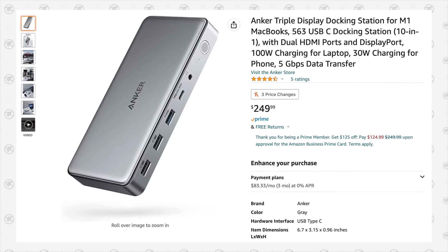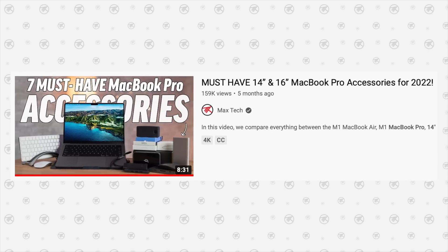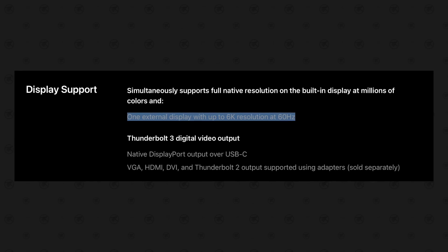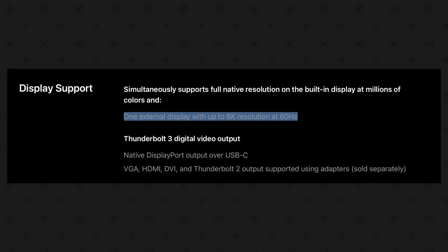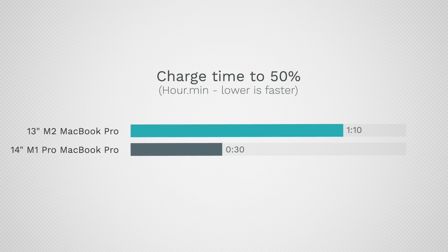You can buy a dock or a cheaper dongle for the 13-inch MacBook Pro, but it is nice to not need any dongles or adapters. And even if you do buy one, you'll still be limited to only one external display at full quality with the 13-inch, instead of three with the 14-inch MacBook Pro. There are some workarounds and expensive adapters that can work, but you will spend a lot of money and compromise on display quality either way.